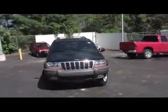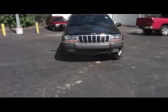Welcome to Zimmer Chrysler Jeep. My name is Tony Fritsch. Today I'd like to show you our 2000 Jeep Grand Cherokee Laredo.